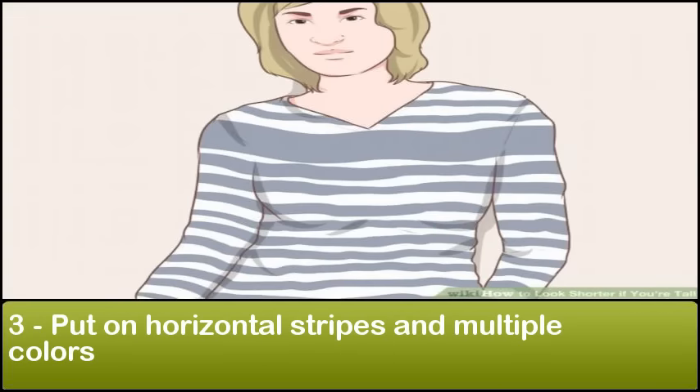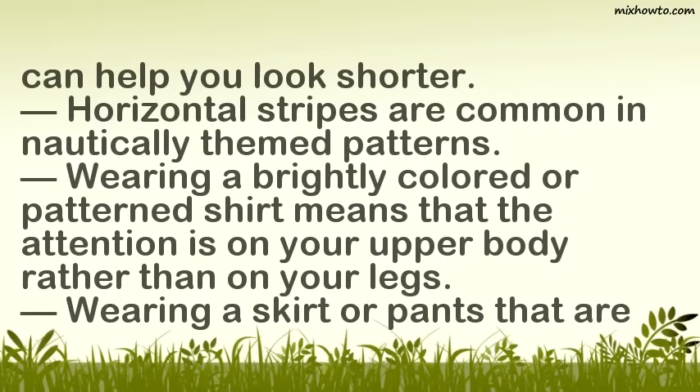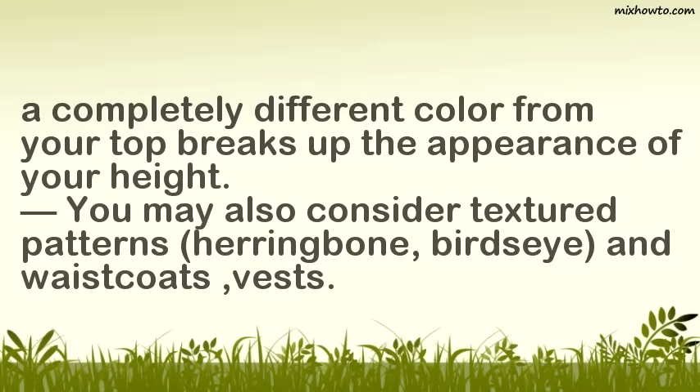Step 3: Put on horizontal stripes and multiple colors. Clothing with vertical stripes and colors that are the same can make you appear taller. Instead of vertical stripes and monochromatic colors, wear horizontal stripes and a variety of patterns and colors. Horizontal stripes emphasize your width rather than your height, which can help you look shorter. Horizontal stripes are common in nautically themed patterns. Wearing a brightly colored or patterned shirt draws attention to your upper body. Wearing a skirt or pants that are a completely different color from your top breaks up the appearance of your height. You may also consider textured patterns, herringbone, bird's eye, and waistcoats or vests.